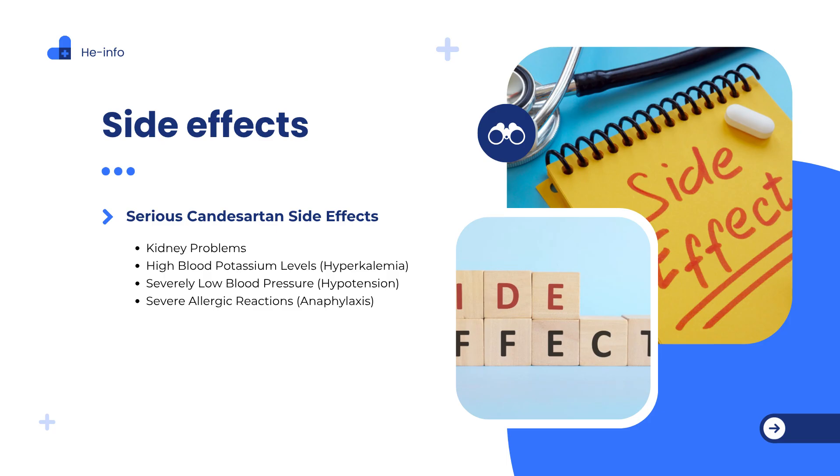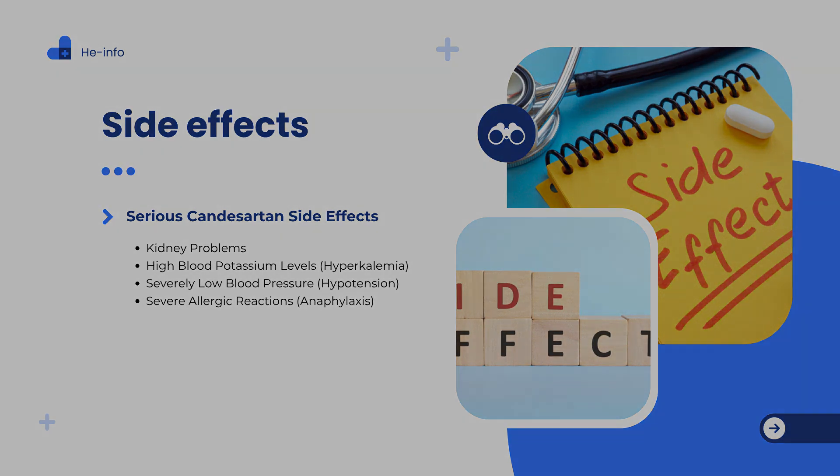Severe allergic reactions, anaphylaxis: hives, rash, or intense itching; swelling of the face, lips, tongue, or throat; difficulty breathing or swallowing. When to contact a doctor: if you experience any serious side effects such as symptoms of kidney problems, severe dizziness, or an allergic reaction, stop taking Candesartan, Atacand, and seek medical attention immediately.